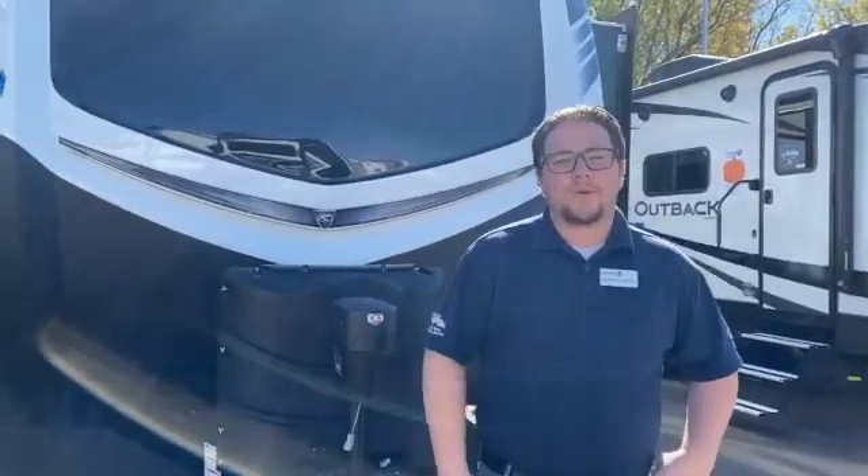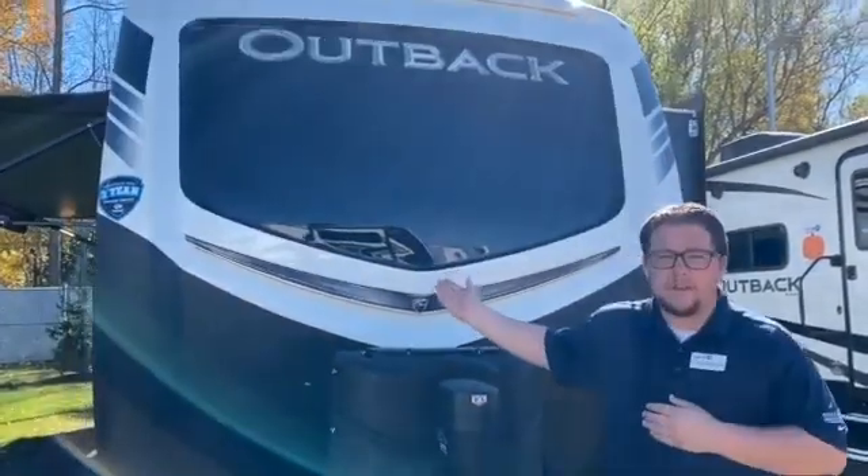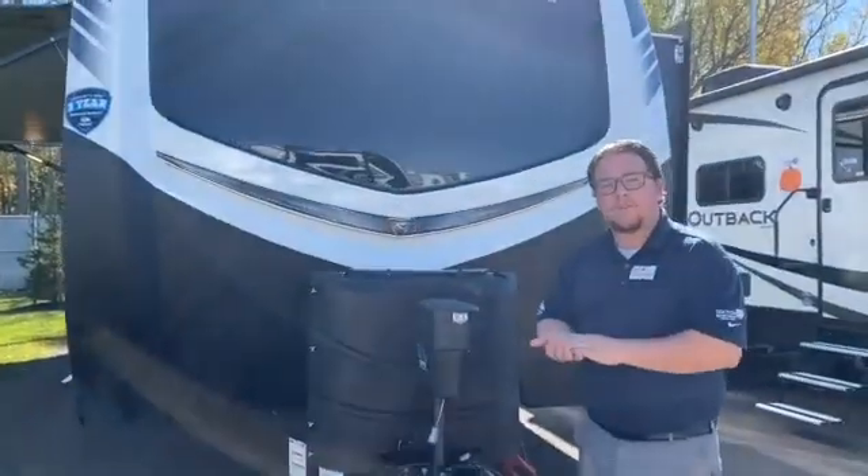Hey, how's it going today? This is Sean with Colton RV in Orchard Park, New York. This is the Keystone Outback 313 RL.